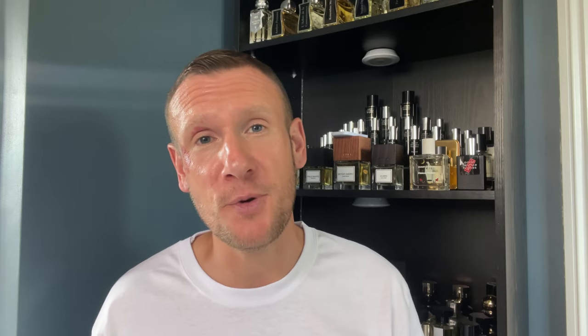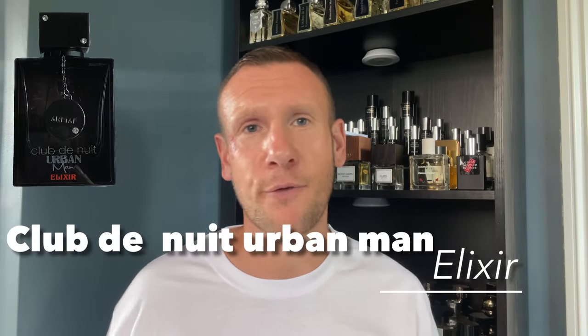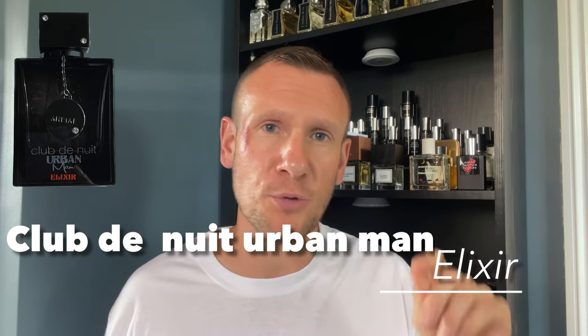This next one — I wasn't really a lover of it at first when I did first impressions and an update review, but I've been reaching for it more lately and it has grown on me. It's from the house of Armaf: Club de Nuit Urban Man Elixir. To me this is a mix of Club de Nuit Intense Man and Dior Sauvage EDT — not the EDP, not the perfume or the elixir, the EDT — but it does do its own thing in the dry down.